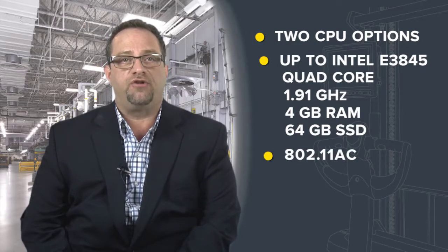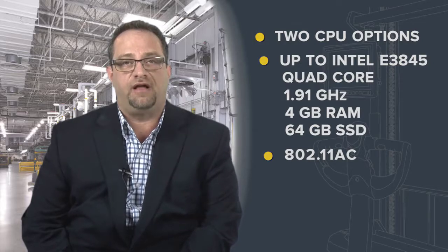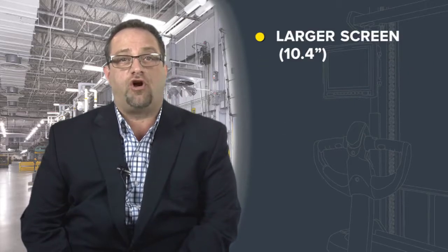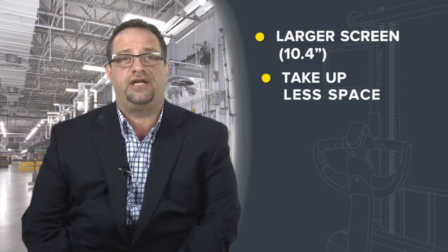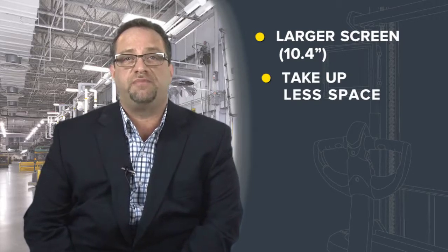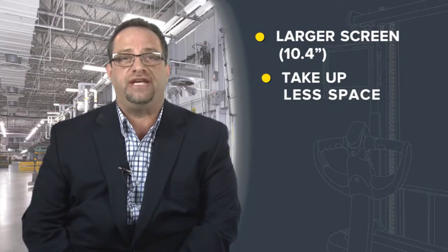We support 802.11ac for the best wireless network connection available. The VC80 has a larger screen, but the device has been designed to take up less space in the material handling environment cabin to increase visibility for the operator and enable easier mounting.